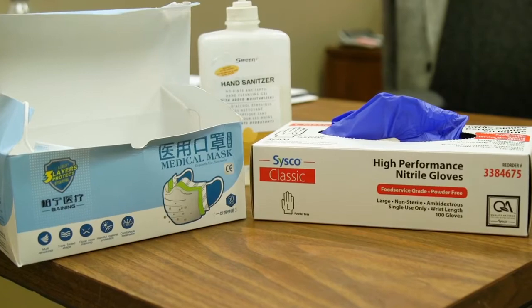If you feel more comfortable wearing gloves and masks, feel free to stop by the mall office. We have complimentary gloves and masks for anyone who would like one.